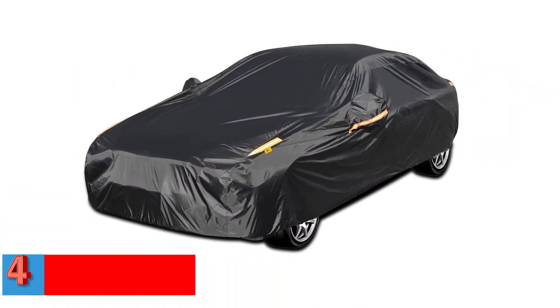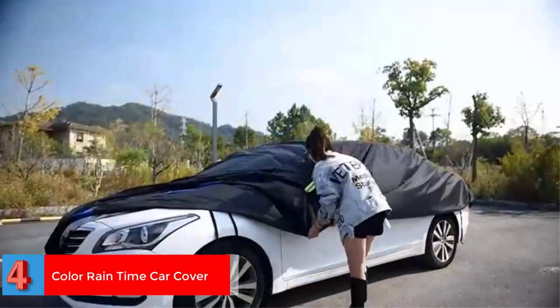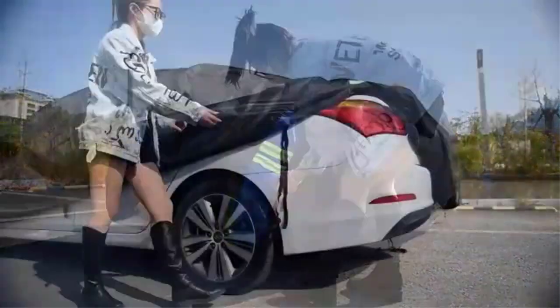Number 4. Best for Extreme Temperatures: Color Rain Time Car Cover. Color Rain Time Solid Black Car Cover is made to keep the car safe from unfavorable temperatures. The high-quality materials can protect the vehicle from dust.